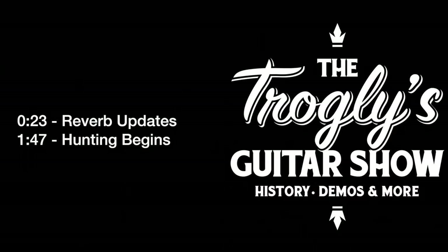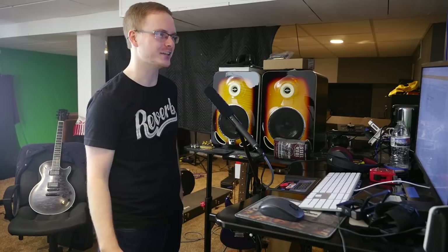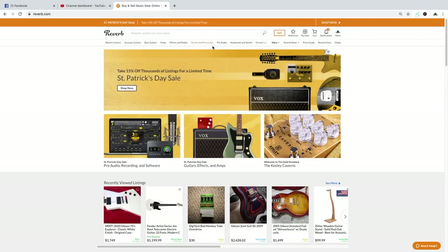Welcome back to the Troglies Guitar Show. I think it's been way too long since I've done a Hunting on Reverb episode, and it's also been a while since I've done a Fender Friday. So let's go ahead and see what type of Fenders we can find tonight, as well as see all the changes that Reverb has made.